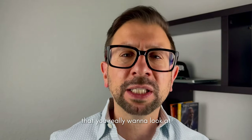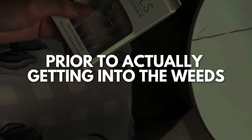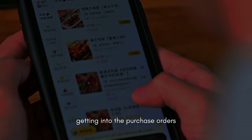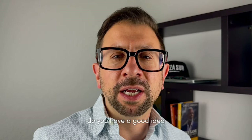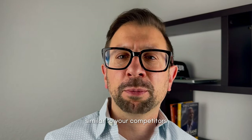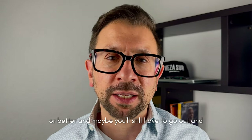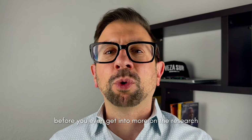The second thing you really want to look at prior to getting into the weeds of launching your product — getting into purchase orders, looking for suppliers and things like that — is whether you have a good idea that you're going to be able to come in at a cost similar to your competitors or better. You may still need to go out to suppliers and look at pricing before you even get into more of the research.